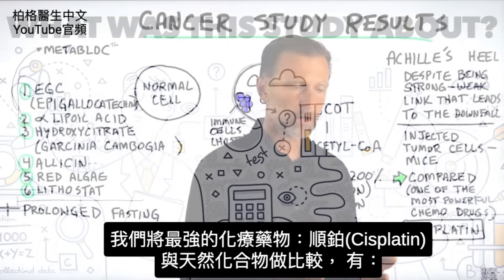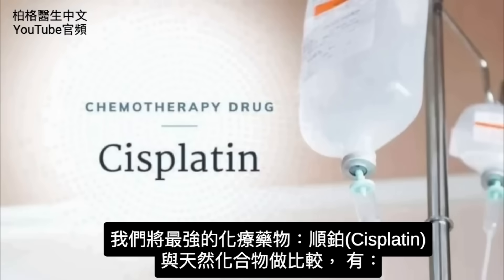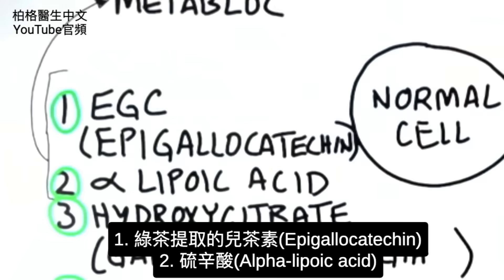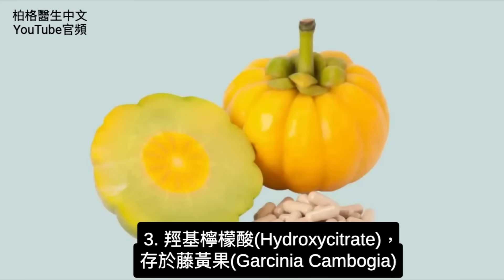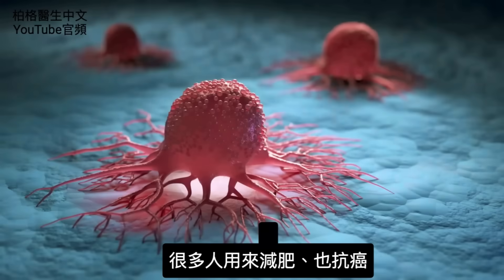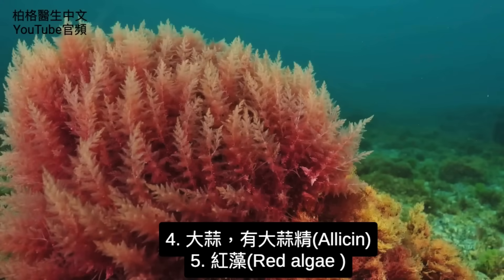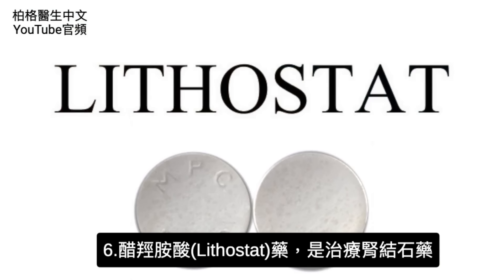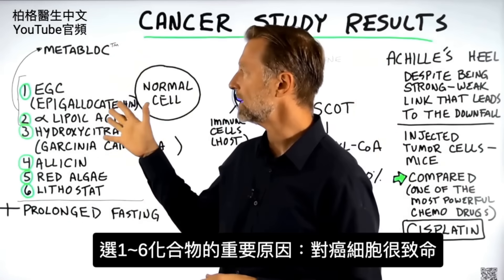What we did is we compared one of the most powerful chemotherapy drugs, cisplatin, with several combinations of natural compounds like EGCG from green tea extract, alpha-lipoic acid, hydroxycitrate — which is in the plant called Garcinia cambogia. A lot of people associate that with weight loss, but it also has an anti-cancer effect. We also included allicin, which is in garlic, and red algae, and one drug called lithostat, which is for kidney stones. There is a very important reason why we selected these compounds.